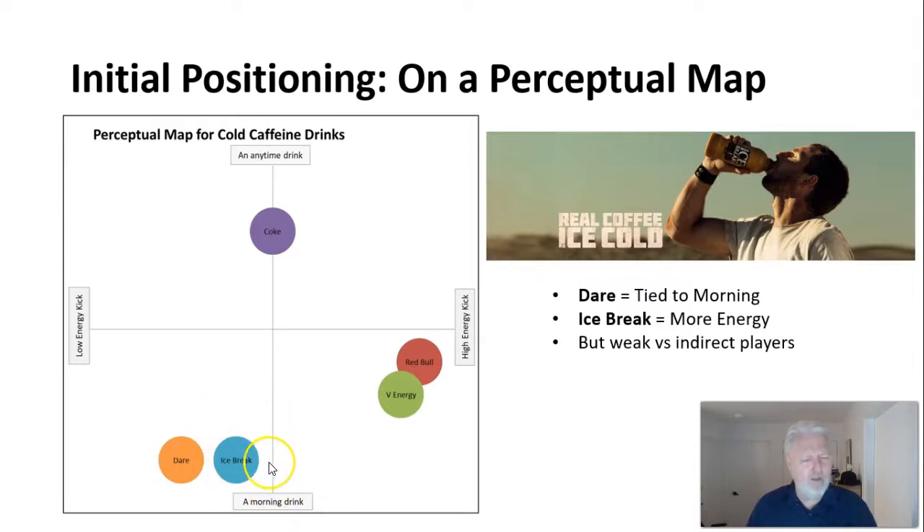On the perceptual map for cold caffeinated drinks, I've plotted 'anytime drink' versus 'morning drink' on one axis. As a coffee-type drink, Dare tends to be a morning drink. Coca-Cola can be consumed at a fast food chain at night, so it's more of an anytime drink. Energy drinks like Red Bull and V are positioned higher on energy. The milk-based coffees are seen as weaker on energy, which is a weakness. IceBreak had positioned itself stronger — their ad says 'a real coffee' — while Dare sits below, weaker and tied to morning. Dare is not well placed on this positioning map.